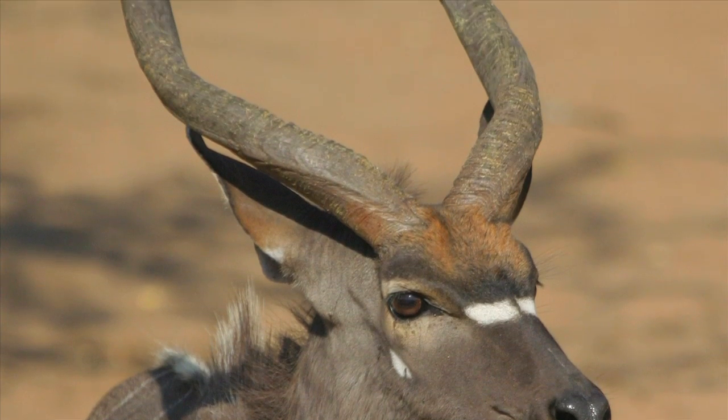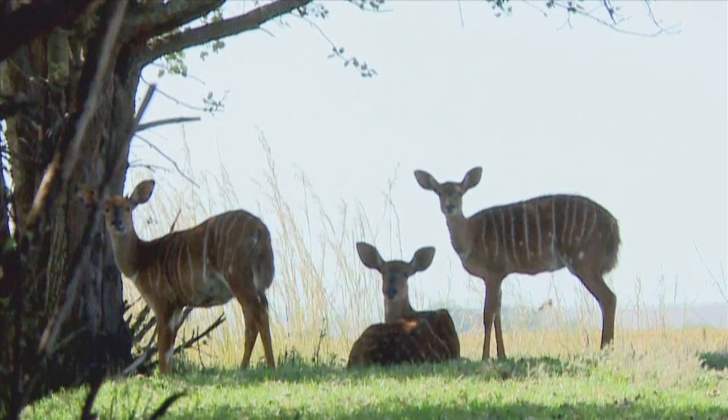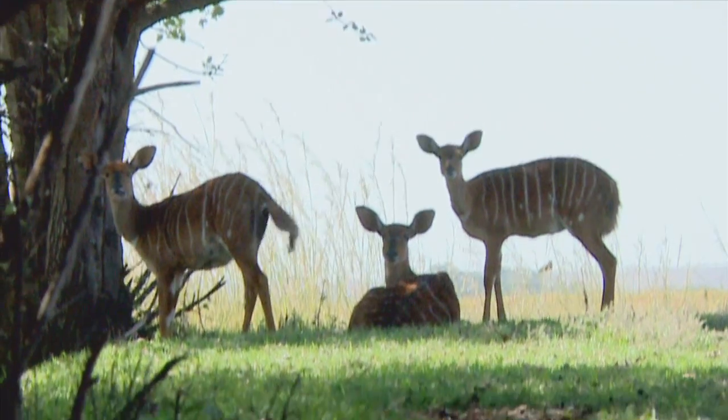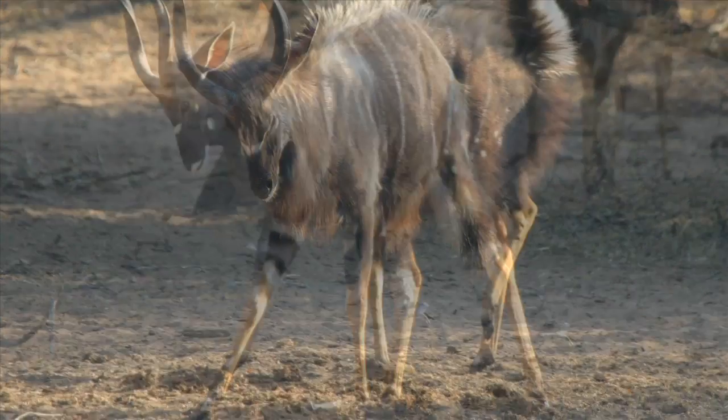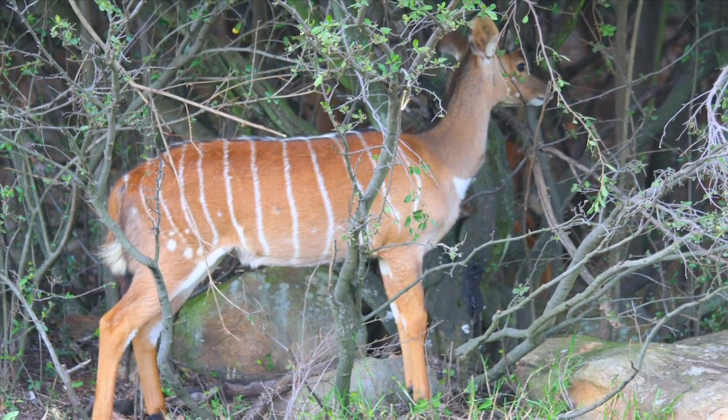There are very distinctive differences between the male and the female in Nyala. The male has big chunky spiral horns, while the female has no horns. The males are a dark blue-grey with vertical white stripes, whereas the females are a more reddish-brown, also with vertical white stripes across the body.